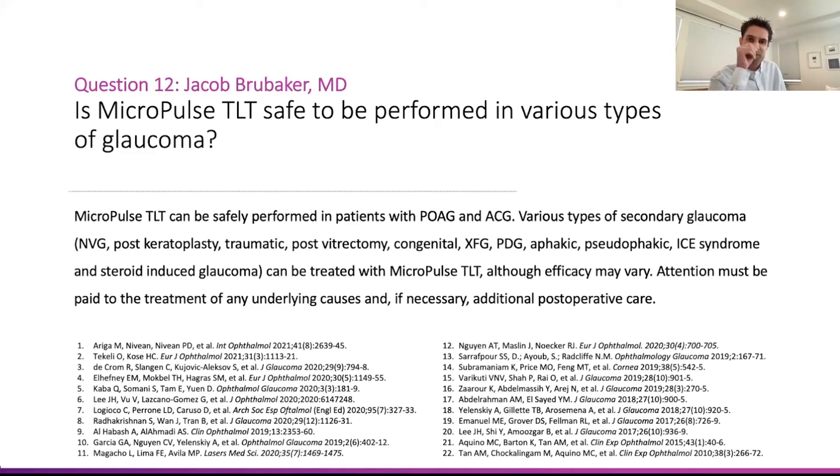I was asked the question: is Micropulse TLT safe to be performed in various types of glaucoma? As you can see on this slide, there's copious amounts of literature about the use of Micropulse TLT in a variety of different glaucomas. As a consensus panel, we felt it's pretty much safe to be used in most glaucomas.